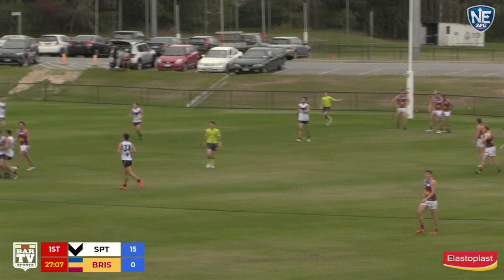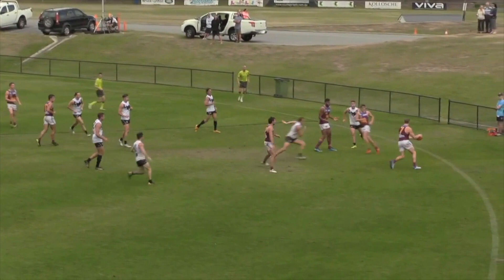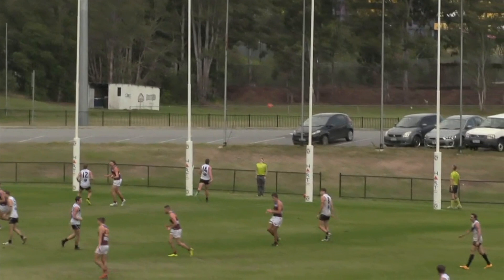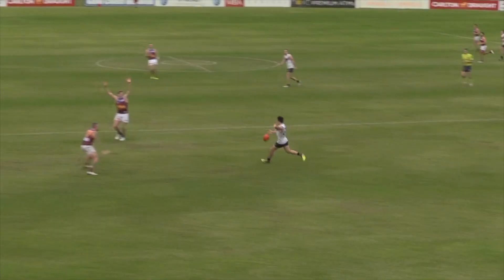21. The Lions yet to score, and we're 26 minutes into the opening term. Finally, reward for effort. Picks it up, handballs backwards to Bell, right up against the boundary line. Just a long kick inside forward 50, no mark there for the Lions. Lions now with it, handballs backwards to Allison. Has a shot on goal and there's the first goal for the Brisbane Lions.